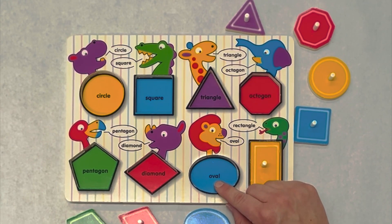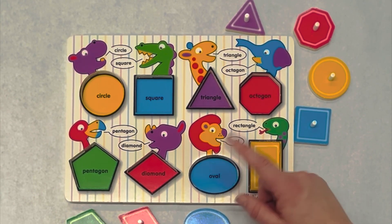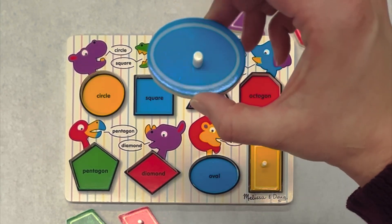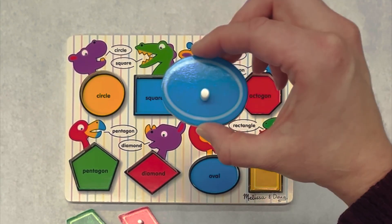This is an oval. Do you see an oval? Great. And what color is our oval? Blue. Blue.